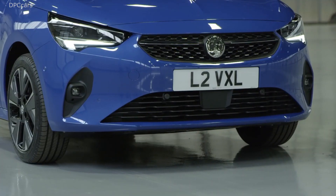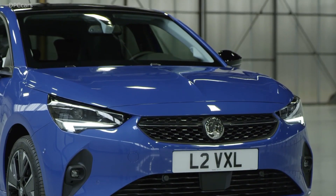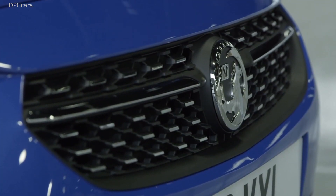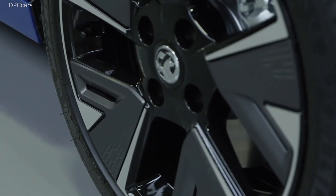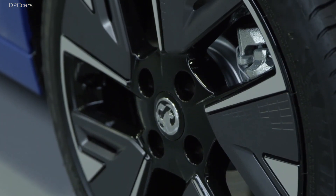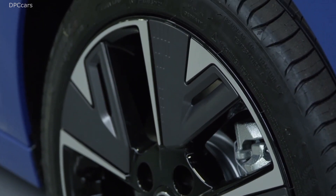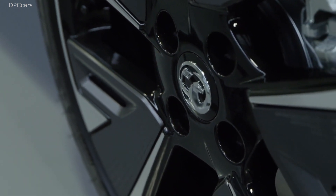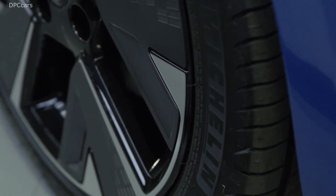Before anyone had seen the car in the flesh — now comes the moment. I am very proud to present to you today our new generation Opel Corsa. The sixth generation Corsa, and I'm even prouder to present it as a pure electric car, well before we talk about its more traditional powered versions. The new Corsa is electric.